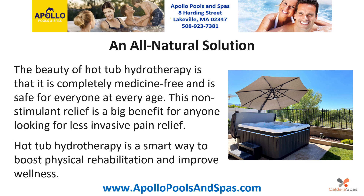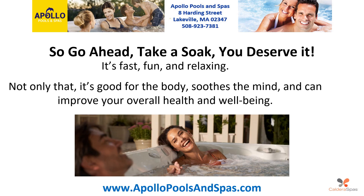Hot tub hydrotherapy is a smart way to boost physical rehabilitation and improve wellness. So go ahead, take a soak. You deserve it. It's fast, fun and relaxing. Not only that, it's good for the body, soothes the mind and can improve your overall health and wellbeing.